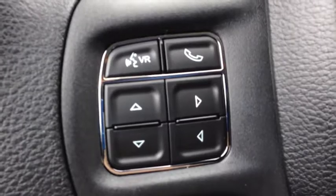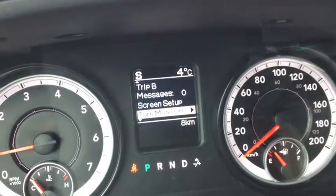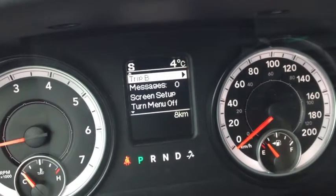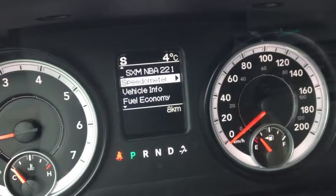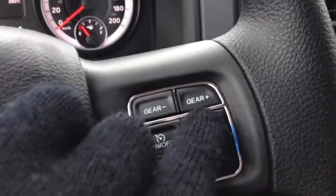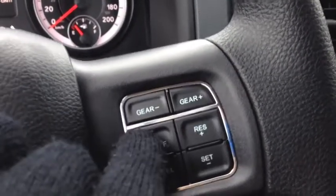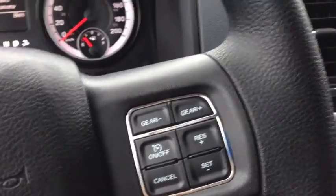We have voice recognition and Bluetooth. The onboard computer controls show things like your screen setup, message center, trip meters, fuel economy, vehicle info, speedometer, and the stereo channel you're on. We have cruise control, and on the left and right you can gear up or gear down — great if you're pulling a trailer or towing.